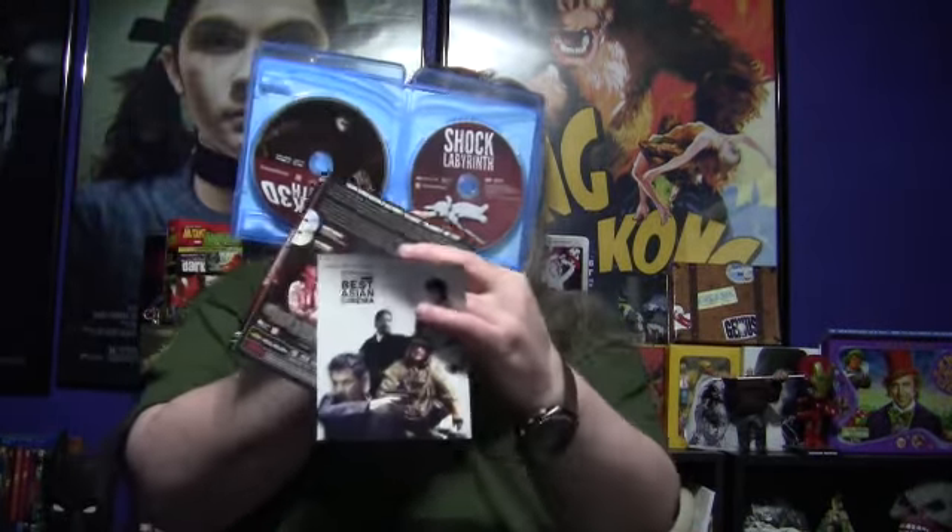That's the slip case. Here's what the cover looks like — just a regular cover compared to the slip case. On the inside you've got Shock Labyrinth here and the 3D version here. I haven't seen the 3D version because I don't have a 3D player, but I have seen the 2D version on both Blu-ray and DVD and it looks impeccable.